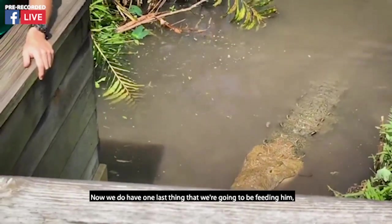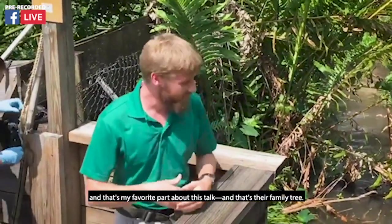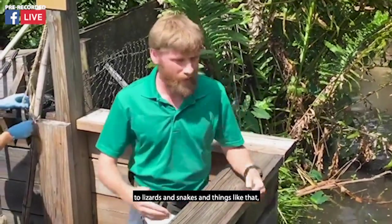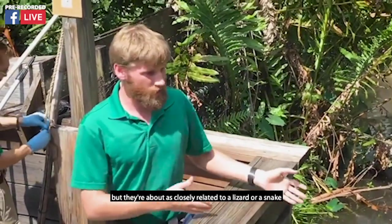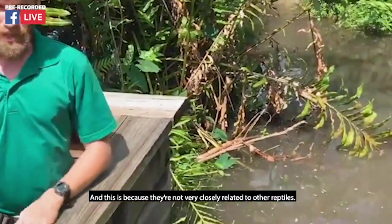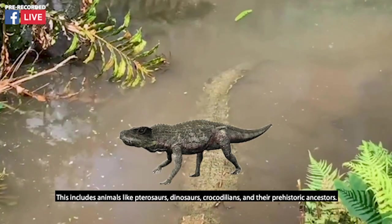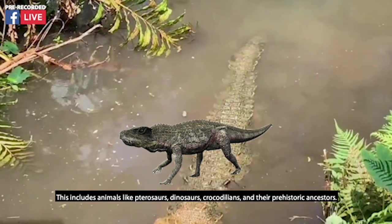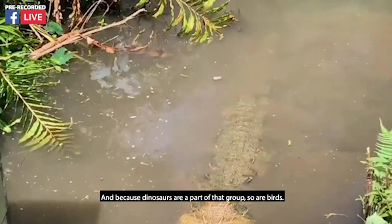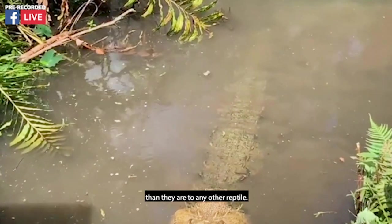We do have one last thing we are going to be feeding him, and I want to talk about one last thing — my favorite part of this talk — and that's their family tree. Looking at him, you'd think they're probably very closely related to lizards and snakes, but they're about as closely related to a lizard or a snake as you and I are to our cats and dogs at home. They are part of a group of animals called archosaurs, or ruling reptiles, which includes pterosaurs, dinosaurs, crocodilians, and their prehistoric ancestors. And because dinosaurs are part of that group, so are birds — so they are actually more closely related to our macaws and our hornbills than they are to any other reptile.